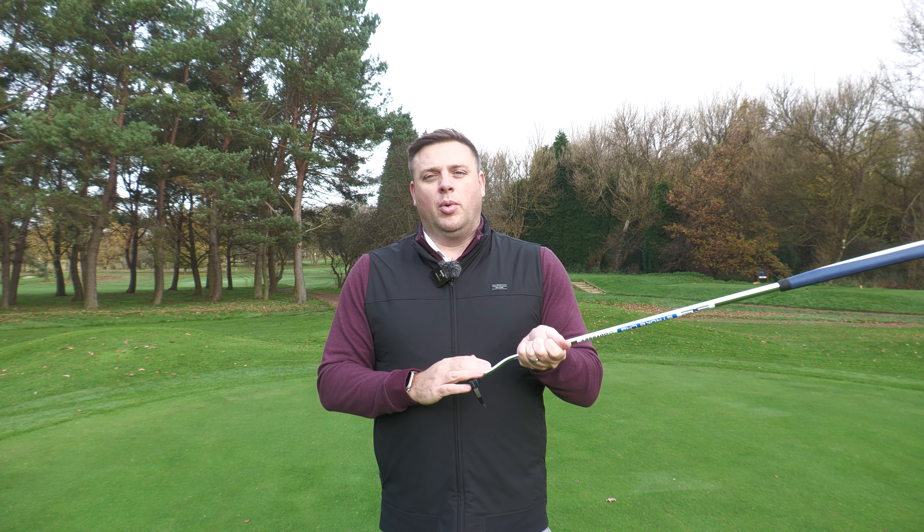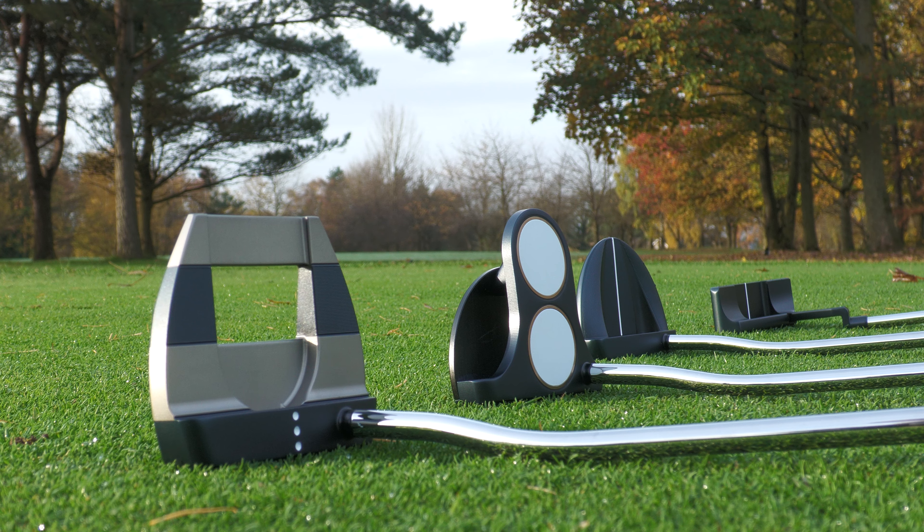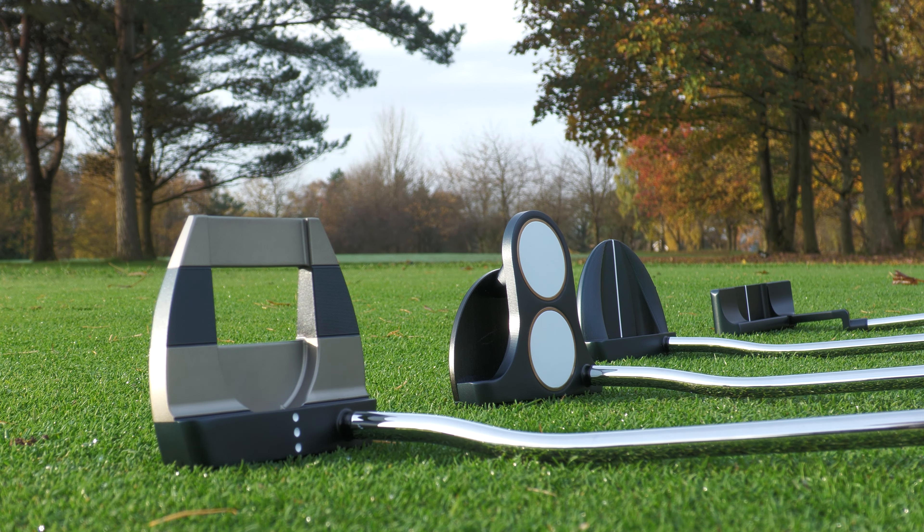Would you swap your Scotty Cameron for one of these? I want to find that out because really that's what Odyssey want you to do. Odyssey is the number one putter in golf on all of the major tours — 7,400 putters in play this season across all of those tours versus the nearest competitor at just 4,200. So they absolutely dwarf every other putter company in the business.